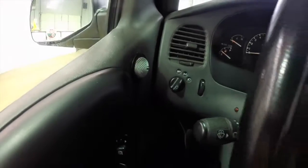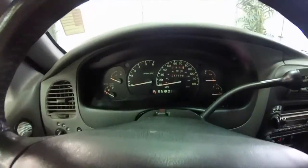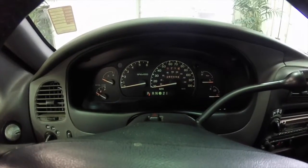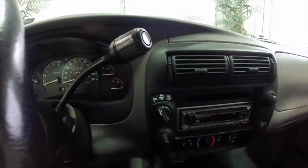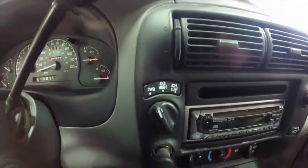We're just going to pan through the interior to show a little more detail. There's cruise control on the steering wheel and it does have the full gauge package with the tachometer. It has 86,698 miles on it currently. This vehicle is a 4 wheel drive with a shift-on-the-fly transfer case mounted on the instrument cluster.